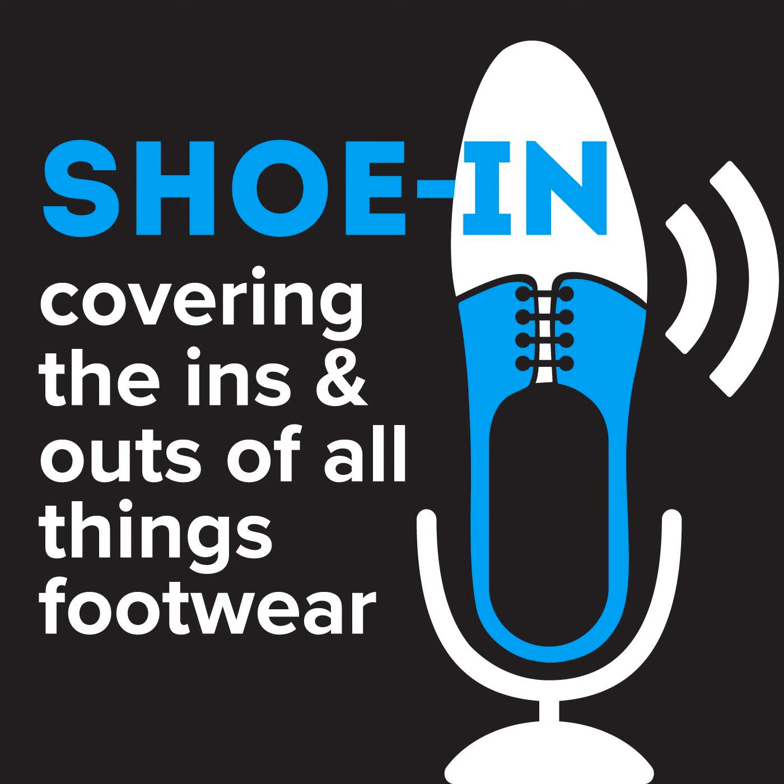Hey folks, welcome back to the Shoe In Show. Thanks for joining us this week. As always, we try to talk about new innovations and new occurrences in the footwear industry and the footwear space. And one of those things that we've been covering a lot over the last couple of years is sustainability. But we always try to couch this — that sustainability is innovation.